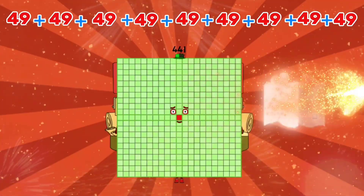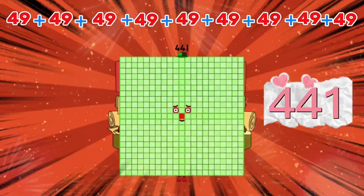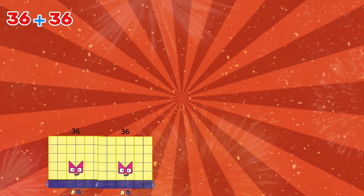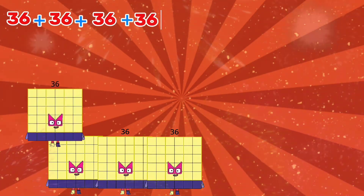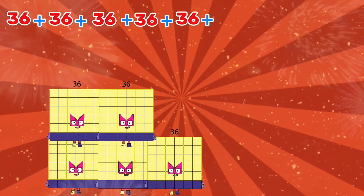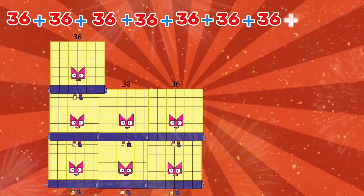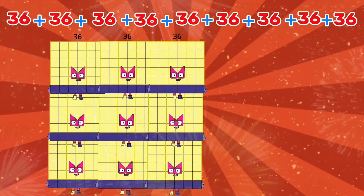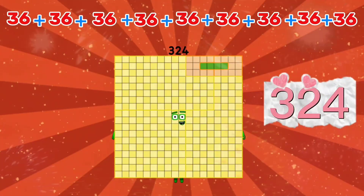36 plus 36 plus 36 plus 36 plus 36 plus 36 plus 36 plus 36 plus 36 is equals to 324.